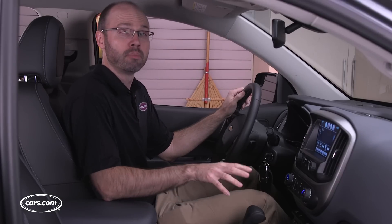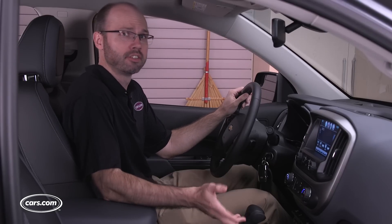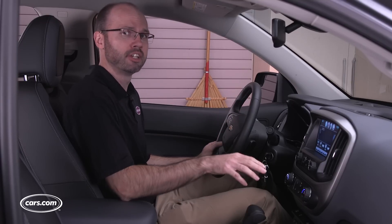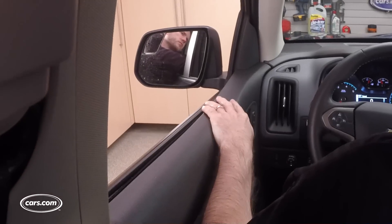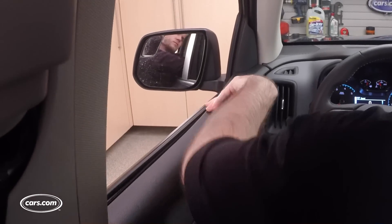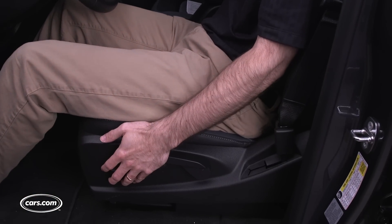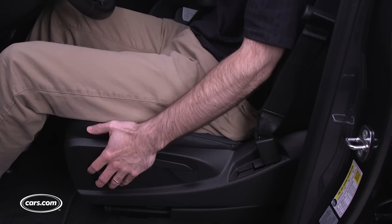The cabin has a lot of hard plastic surfaces, but low-gloss graining gives it a nice look. The one place I would have liked to see some soft-touch material is on the upper portion of the doors, because it could be a more comfortable place to rest your arm. The driving position is comfortable thanks to a standard height-adjustable driver's seat — something the Toyota Tacoma doesn't offer, and it makes driving that truck much less enjoyable.